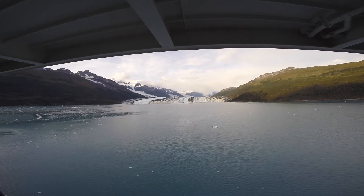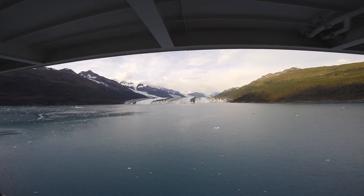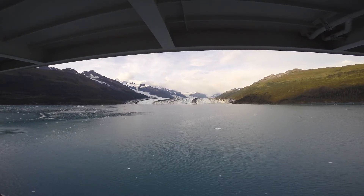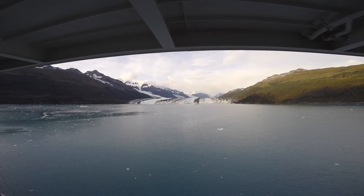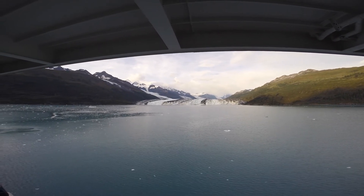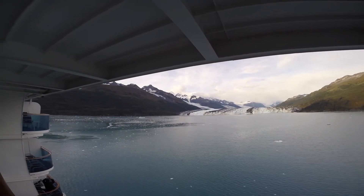Yeah, that's because we are. And what a thrill to see something this beautiful. I'll go up and look at the little bit of sun that's left in the mountains up there on top.